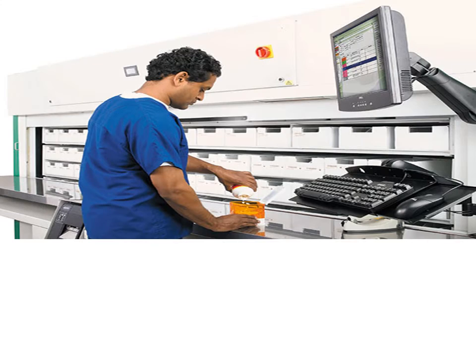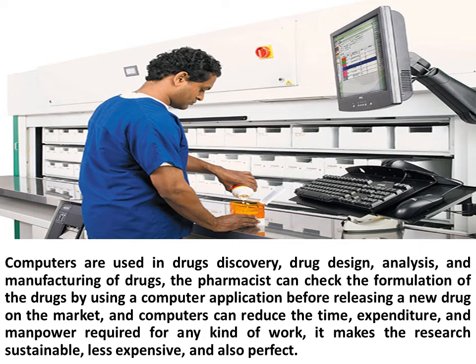Computers and Pharmacy. Computers are used in drug discovery, drug design, analysis, and manufacturing of drugs.